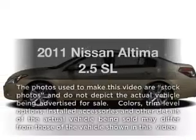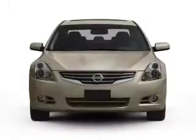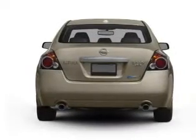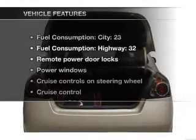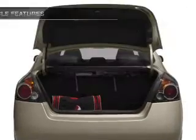Check out this 2011 Nissan Altima. This is the set of wheels you've been looking for, with an efficient four-cylinder engine connected to a smooth-shifting automatic transmission. You will appreciate the safety feature of anti-lock brakes. Heated seats offer comfort in cold weather. And with these notable features, you won't want to miss out on the opportunity to own this amazing ride.